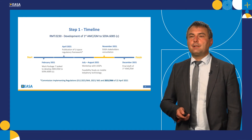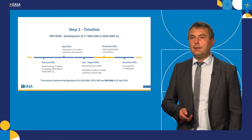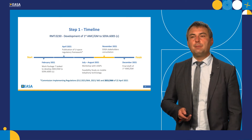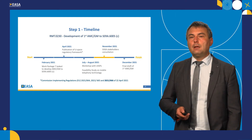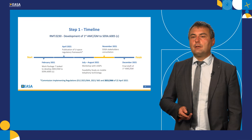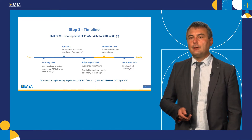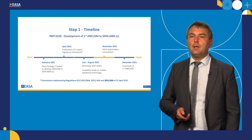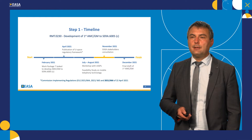Let's talk about the timeline for step one. We are very busy today with delivering on step one, which is to provide proposals for acceptable means of compliance to SERA 6005 Charlie. The deadlines are tight — the final proposal needs to be ready by the end of the year, despite the regulation being published just in April 2021. We have conducted many activities, as you can see, and stakeholder consultation is taking place these days.